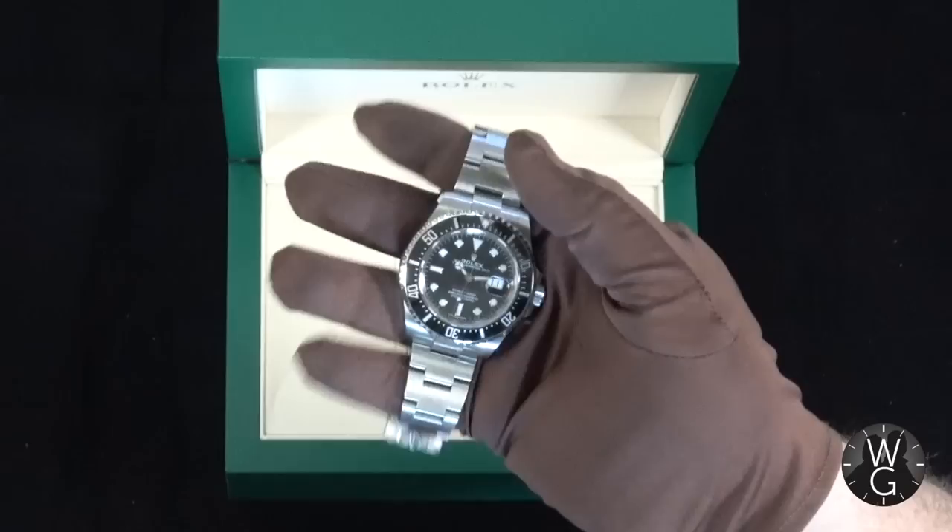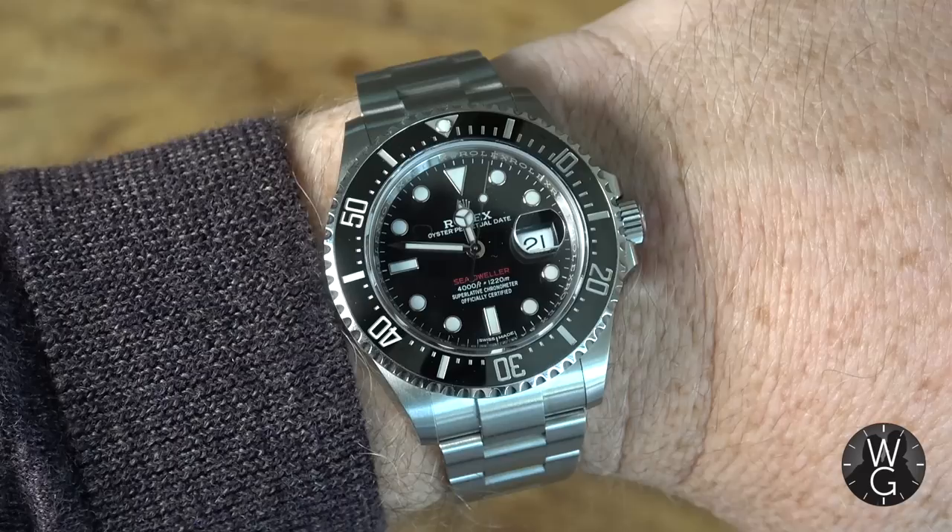What we're going to do this week is take you through the history of the Rolex Sea-Dweller, do a full unboxing, I'm going to tell you exactly why I like it and why it's part of the collection, and also tell you a little bit about how I bought it. If that sounds good, we will crack on.